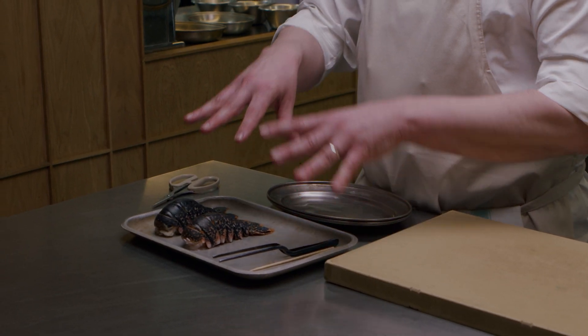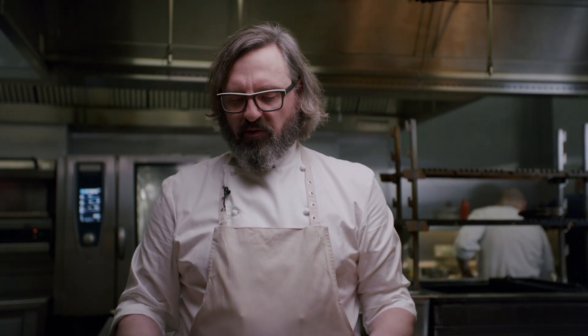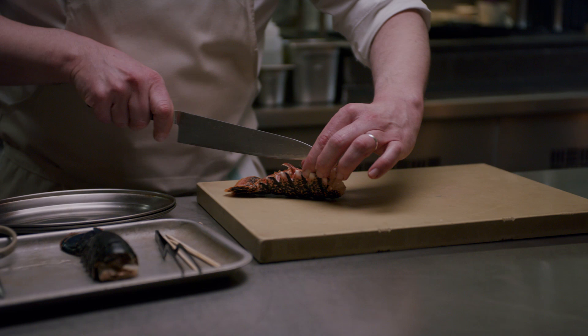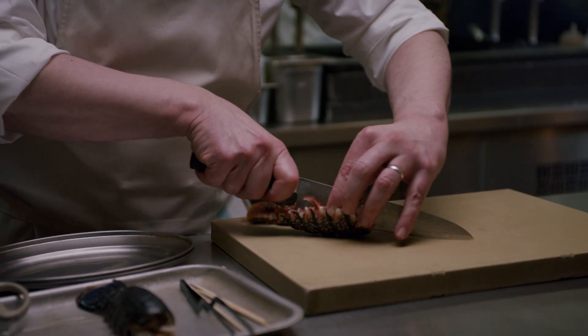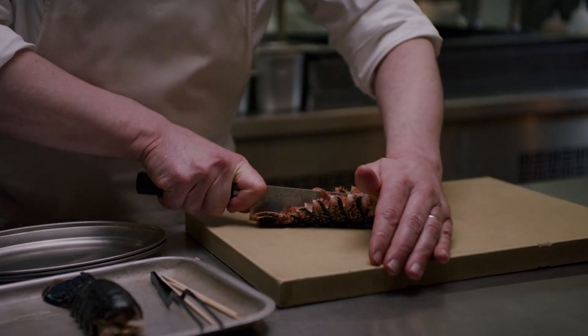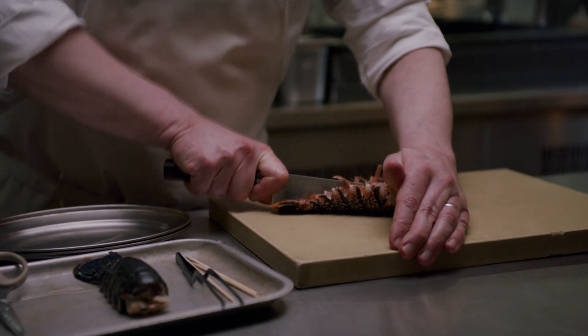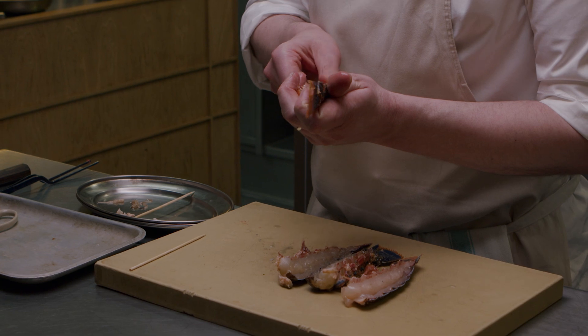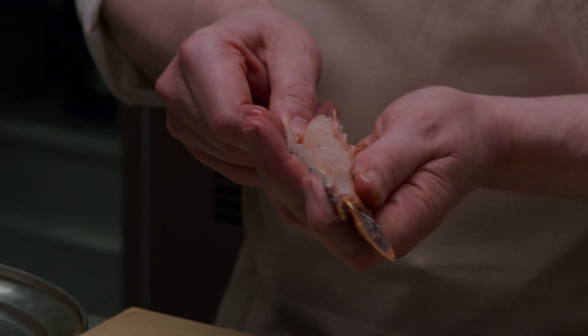We've already taken the bodies and heads of the lobsters and used them to make a stock. So I'm just going to carefully cut them in half — just with a sharp knife, slice right through the shell. Now that I've cleaned them out, I'm just going to put a skewer in to stop them from curling up when we cook.